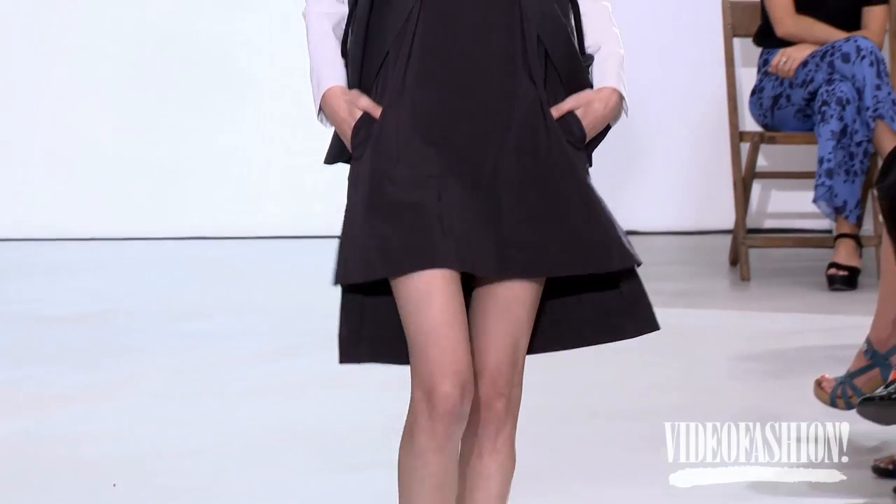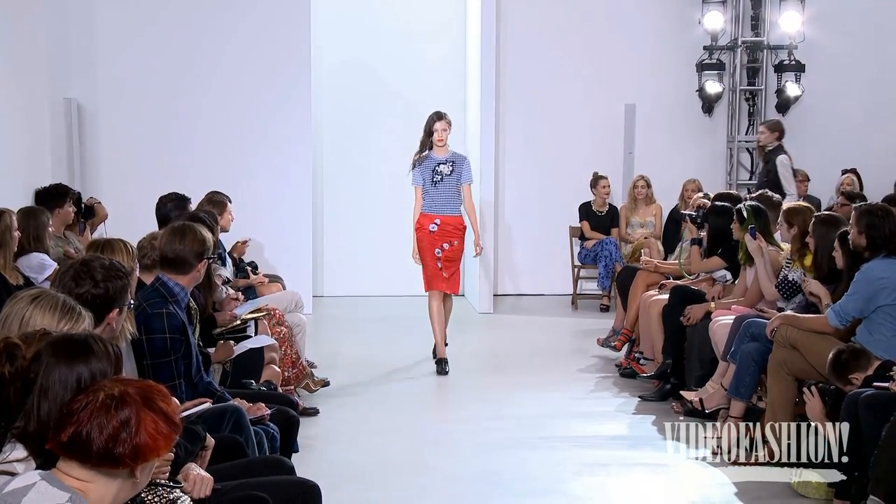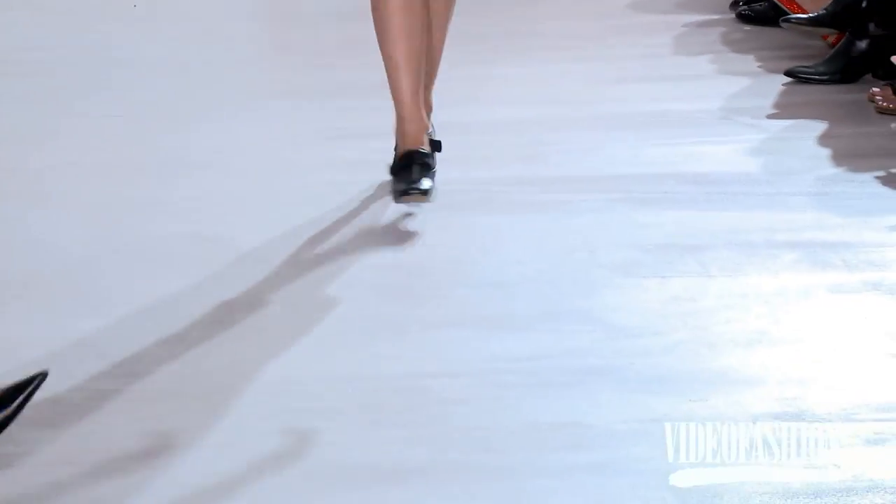The girl that wears Creatures of the Wind is definitely cool and a little bit downtown, but she's not edgy. She actually likes color. She doesn't feel like she always has to wear black. She doesn't feel like she needs to wear a lot of leather. She's cool in a feminine way.